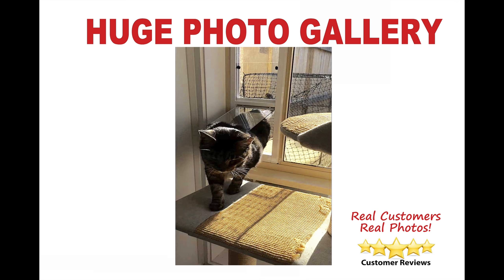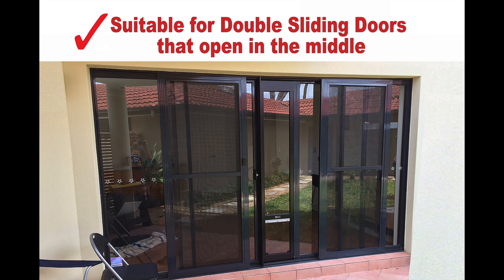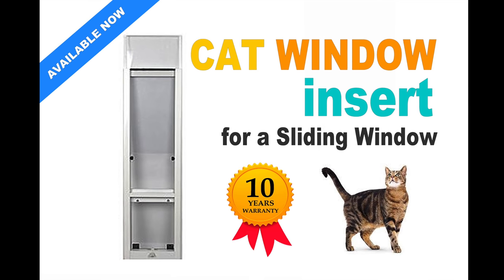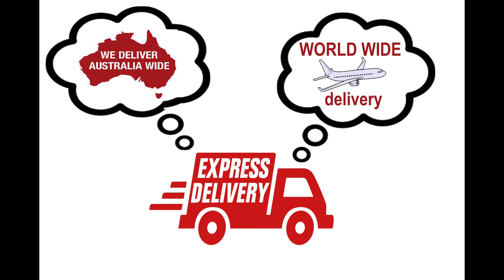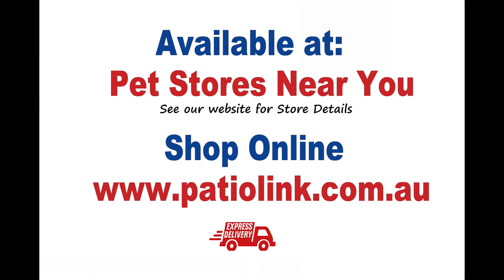Patiolink pet doors come with a 10 year warranty. Be sure to check our huge photo gallery online. The best thing about Patiolink pet doors is when you move, you can take your door with you.